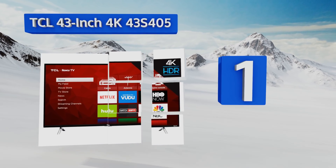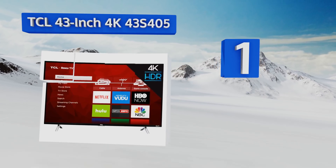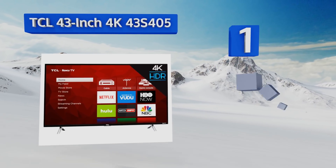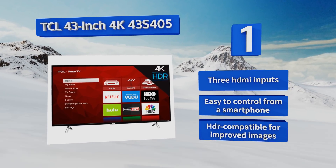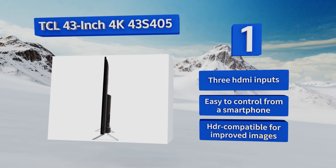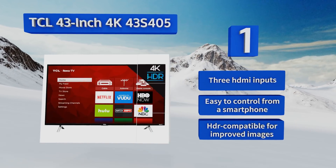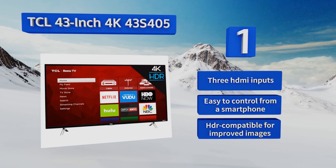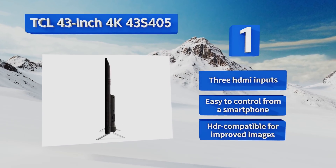Taking the top spot on our list, the TCL 4K 43S405 has the very popular and easy-to-use Roku software pre-installed, so all of your favorite streaming apps are readily accessible. The unit's direct-lit LED backlighting allows for great fidelity and depth in its black channels. It comes with three HDMI inputs, is easy to control from a smartphone, and is HDR compatible for improved images.